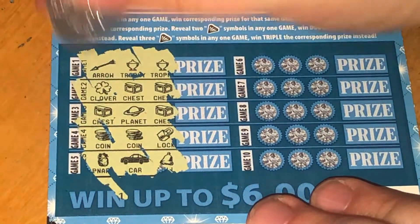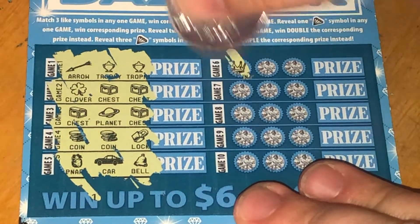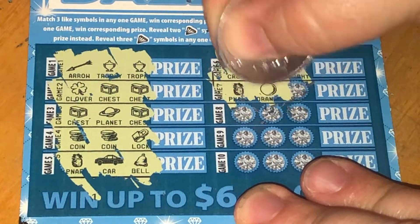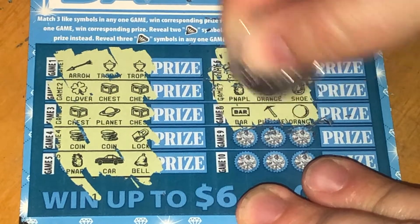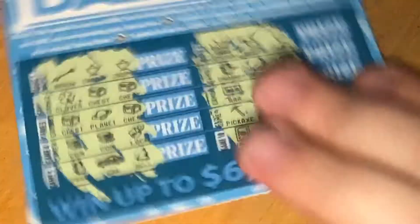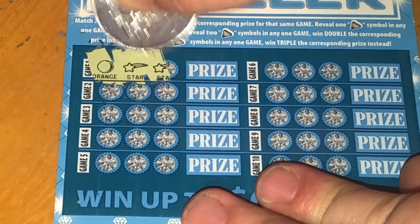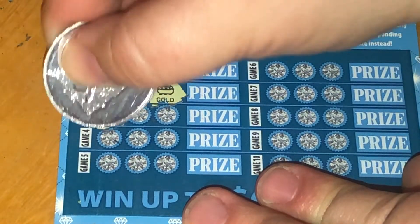No diamonds there — that's a bell. Next up, this column. And last one — no diamonds there. Let's do ticket number 158.